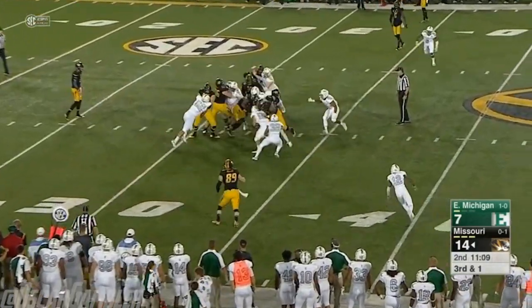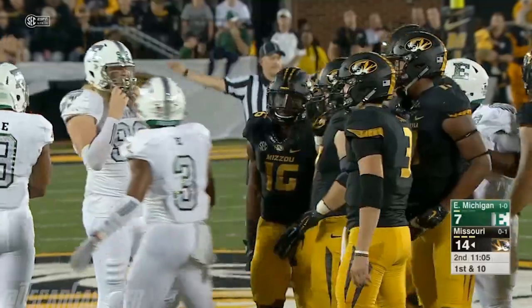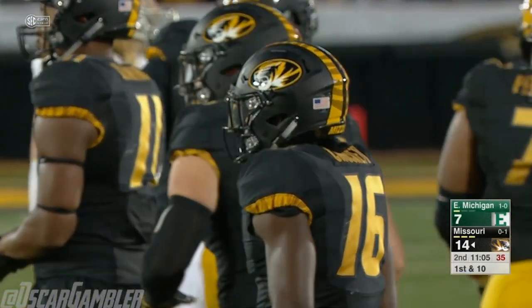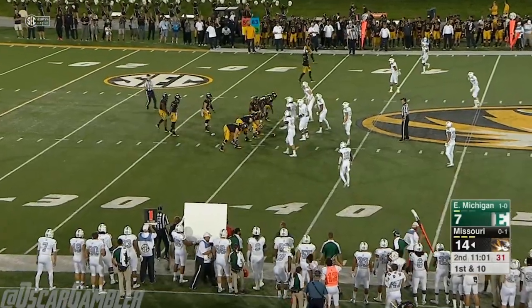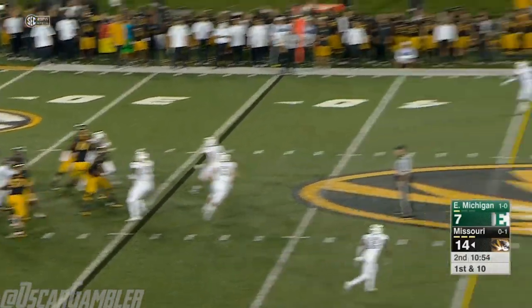Third down, it's short — give it right back to him. So three carries for the freshman, and he has a first down. Forward progress gets him all the way up near the 35. Missouri went to bully ball on that set of plays, running right straight at this Eagle defense, and they're saying: show me if you can stop it.